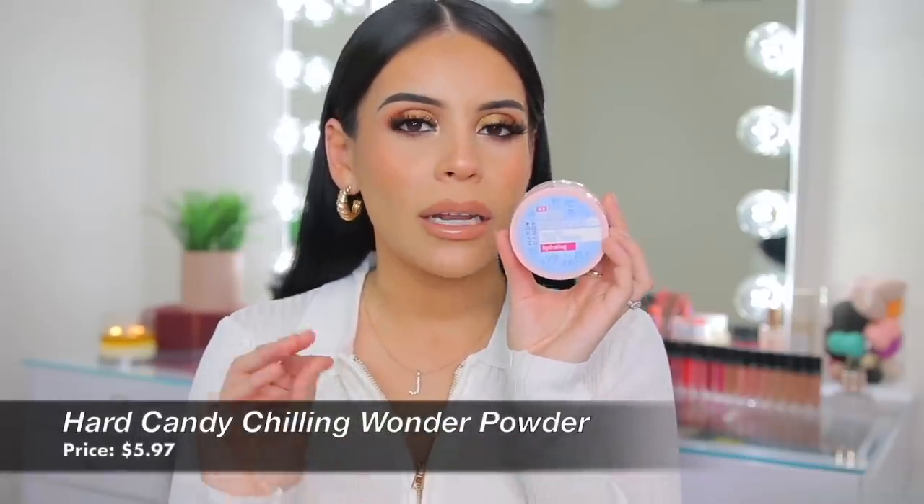For powders: I discovered the Hard Candy Chilling Wonder Powder last year — such a unique, underrated powder. It's a loose translucent powder but when you apply it, it feels like you're literally applying water to your face — extremely hydrating. If you have very dry skin or want a powder that isn't drying and won't make your makeup look cakey, you will love this. It's really affordable, available at Walmart. It's basically an exact dupe for the Becca Hydro Mist powder. It feels refreshing and cooling when you apply it, but still sets your makeup beautifully.